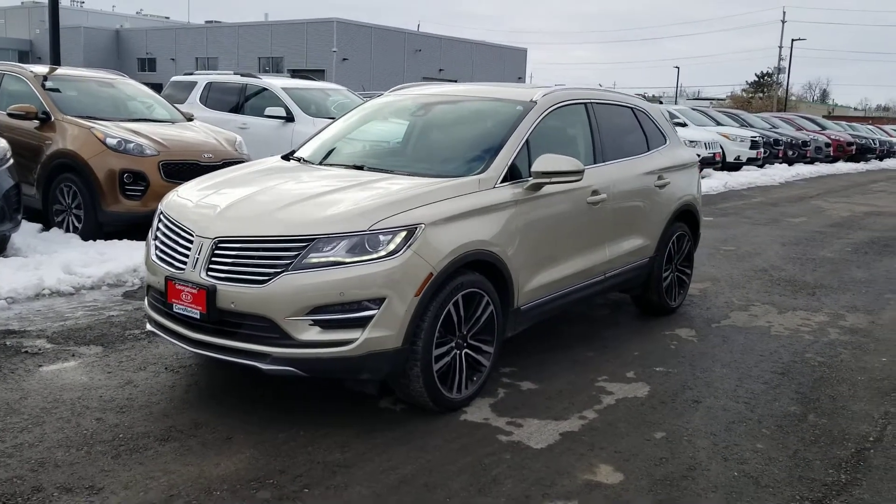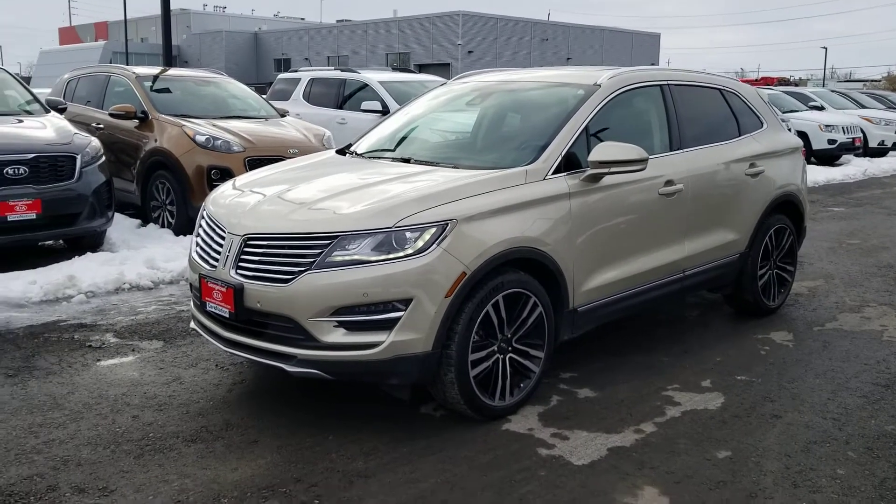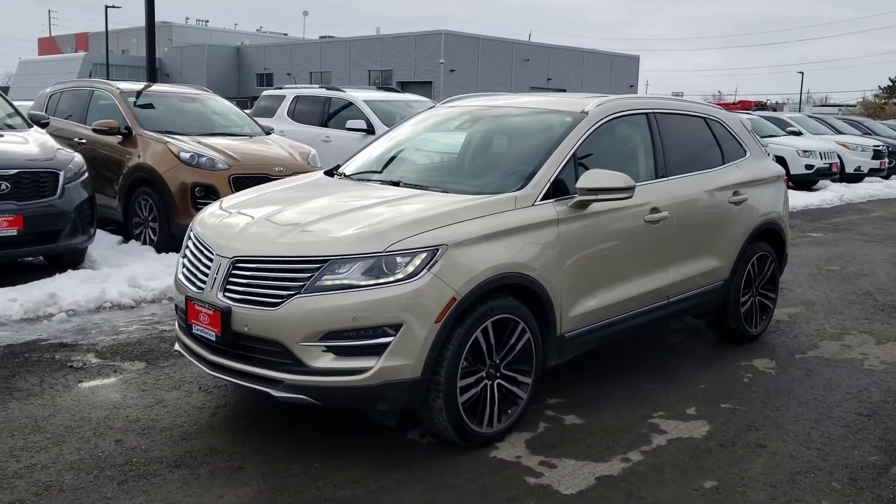Hey Candace, it's Marcus here at Georgetown Kia. Just wanted to thank you for taking the time to come by today to look at this beautiful 2017 Lincoln MKC.